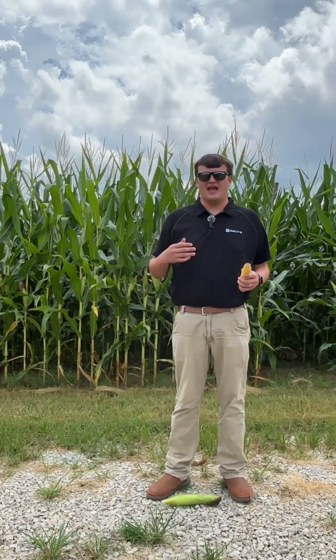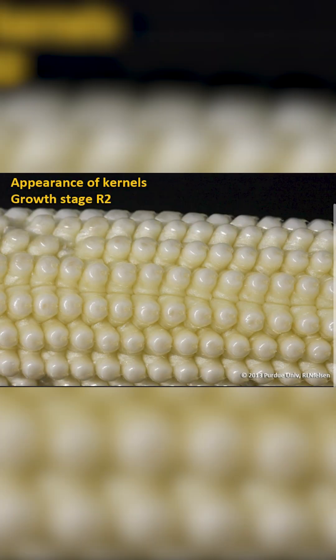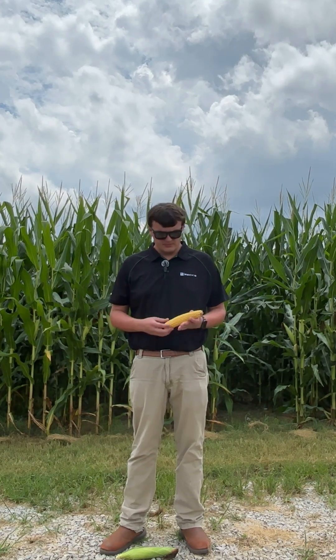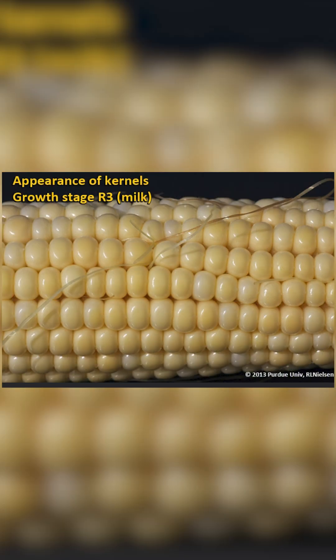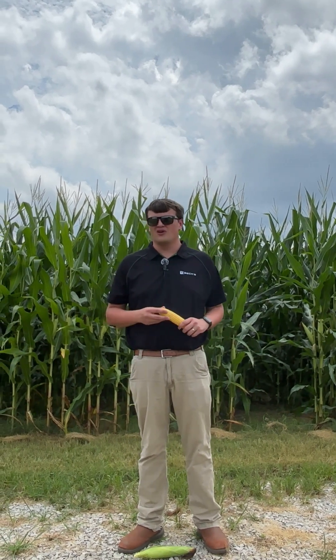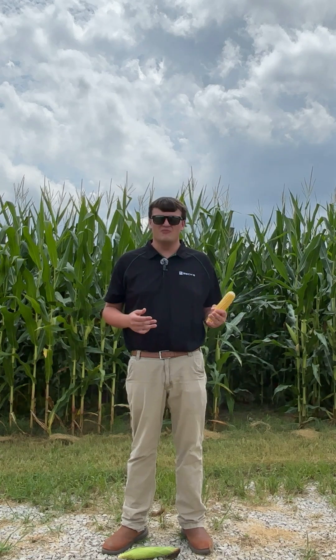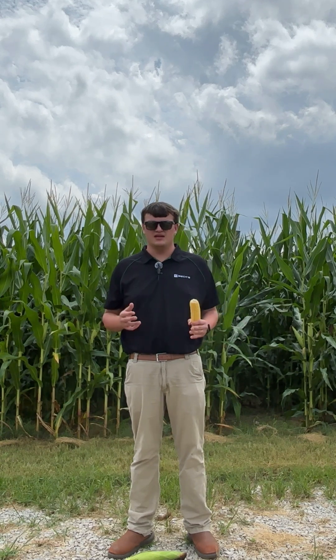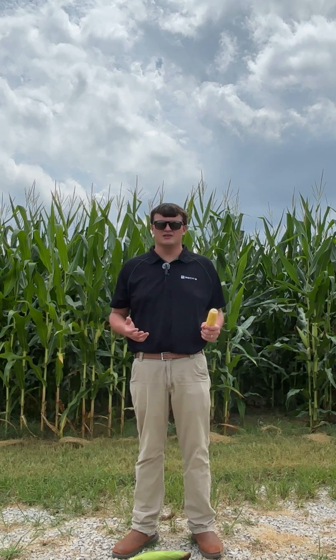We'll move from the tassel and silk stage to R2, which is blister — some kernel development has begun. If you break a kernel open, there would be a clear liquid inside; we're just beginning to fill some starch content. The ear in front of me today has reached R3, the milk stage. There's more starch content, and when you bust this kernel open it'll have a milky consistency. Between VT and R3, we can abort kernels, and kernel weight can change from VT through R5. Reducing kernel number is a significant yield impact. R3 is 22 days from when those silks first emerge — that first month of production after silking is some of the most important in a corn plant's life.